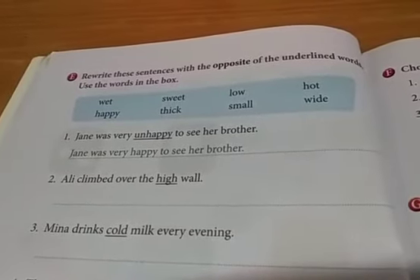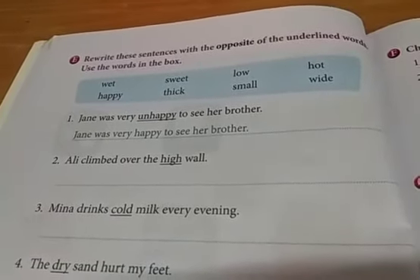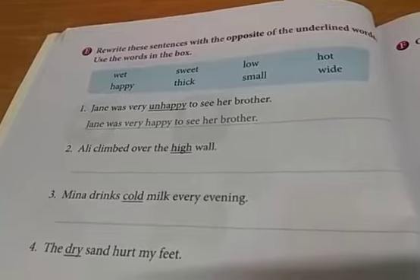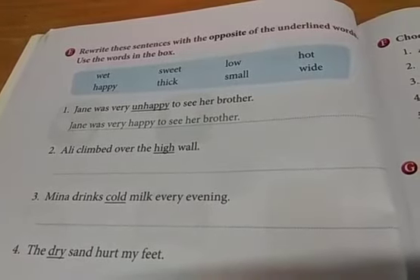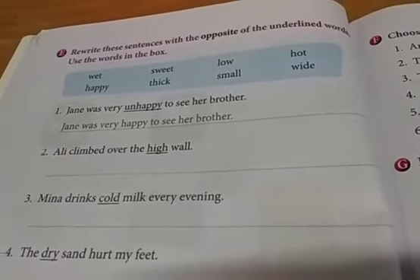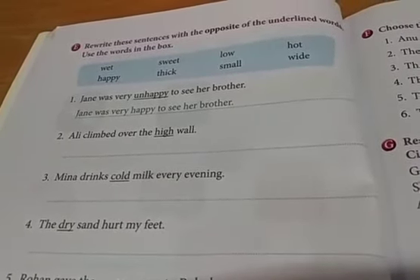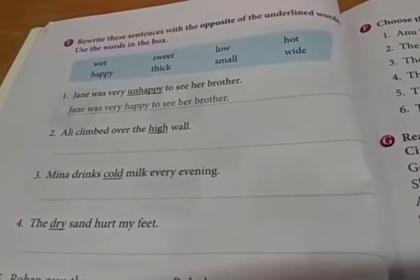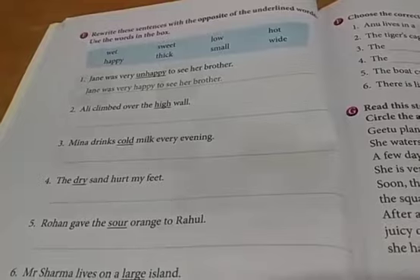Rewrite these sentences with the opposite of the underlined words. Use the words in the box. You need to write the opposite word, not copy the same word. The first one is done for you — Jane was very unhappy to see her brother, and the answer is: Jane was very happy to see her brother. Next: Ali climbed over the high wall. High means very tall. The opposite is low — Ali climbed over the low wall. Find the opposite words and complete the sentences in this way.